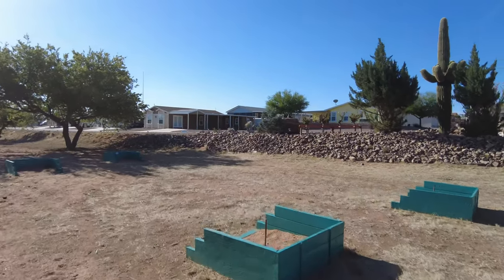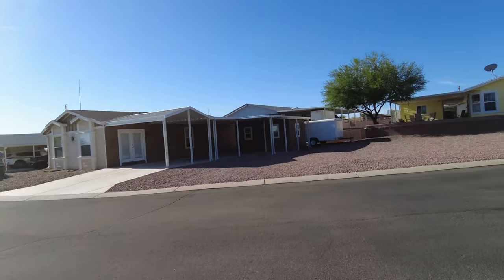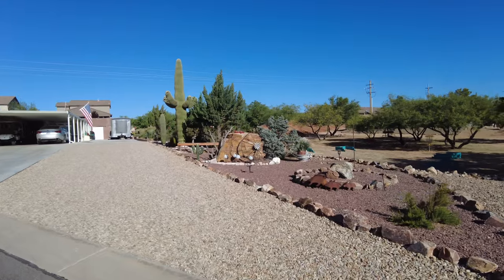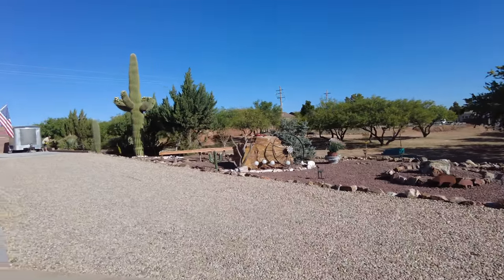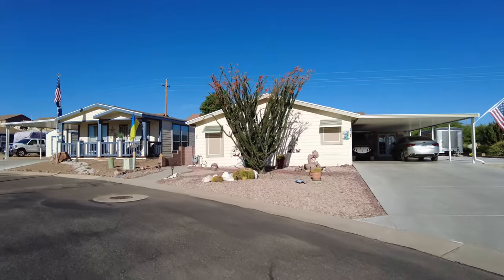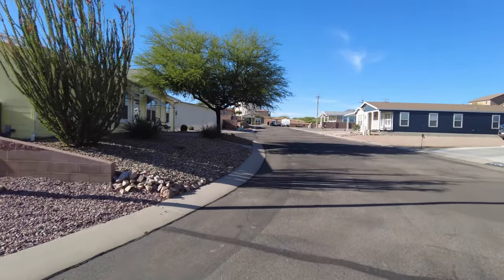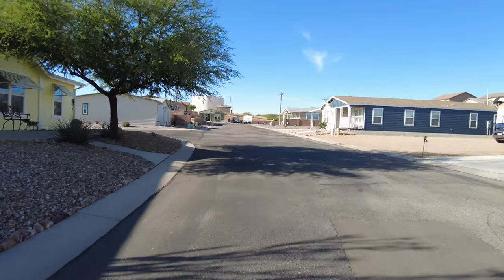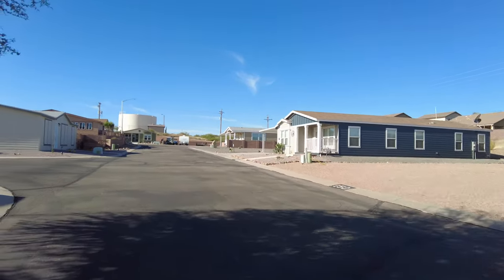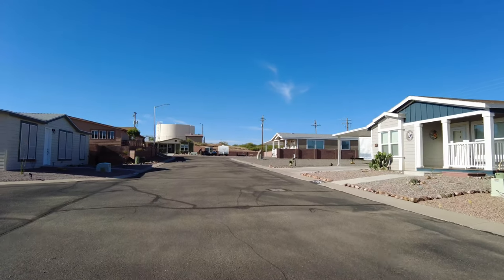This other side is a section where it's primarily homes. As you can see, people take wonderful care of their homes — look at all the plantings with flowers, cactus, and trees. There is also a water tank that takes care of this RV park and the condominium alongside.